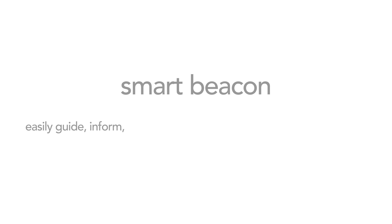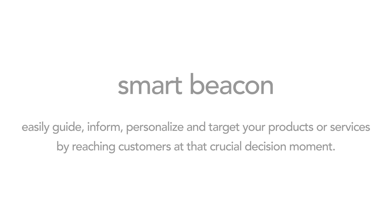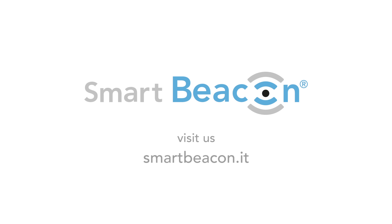SmartBeacon — easily guide, inform, personalize, and target your products or services by reaching customers at that crucial decision moment. SmartBeacon.it